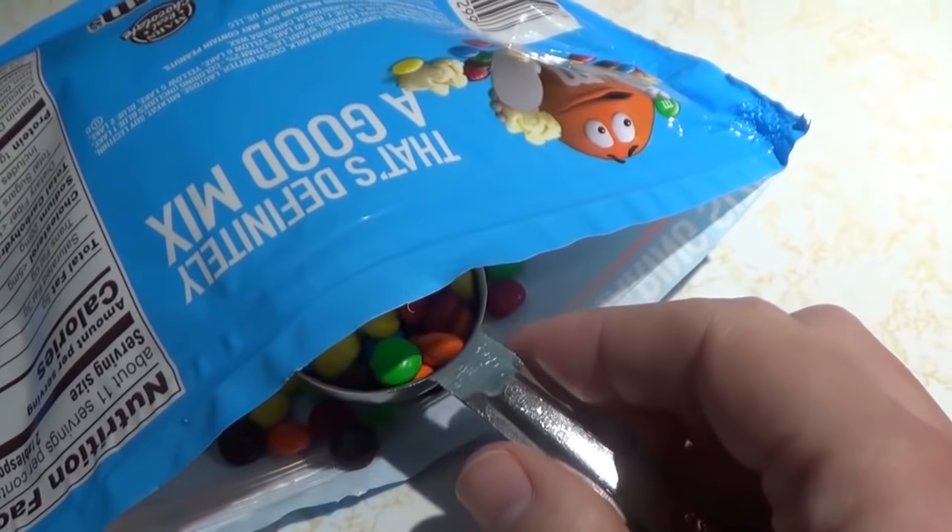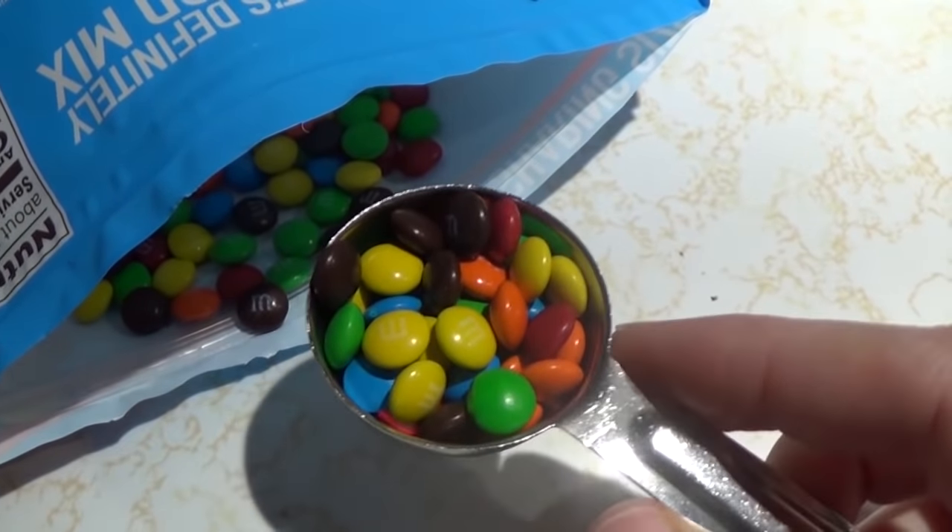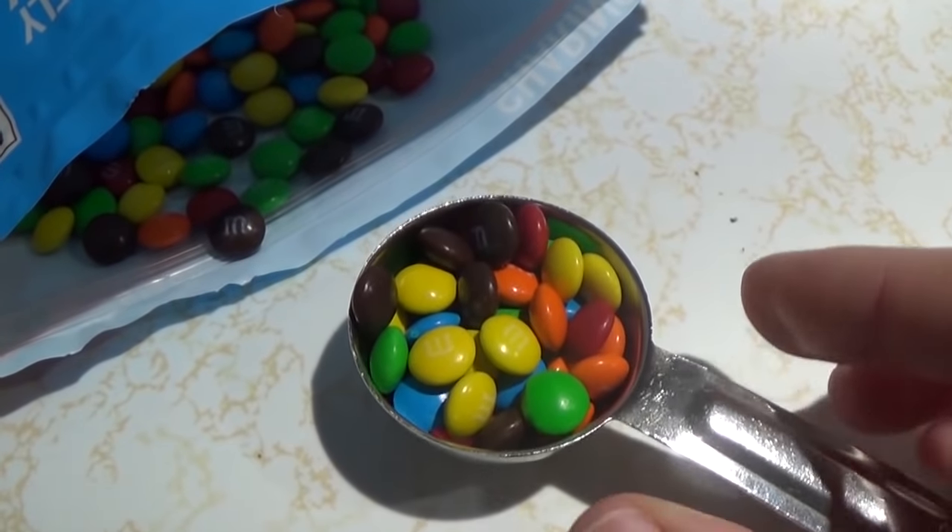I am craving chocolate again for my day five snack between lunch and dinner, so I have a tablespoon of mini M&Ms.